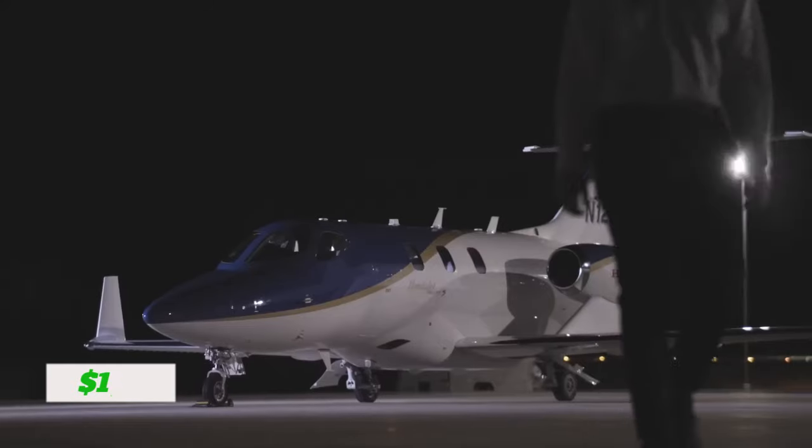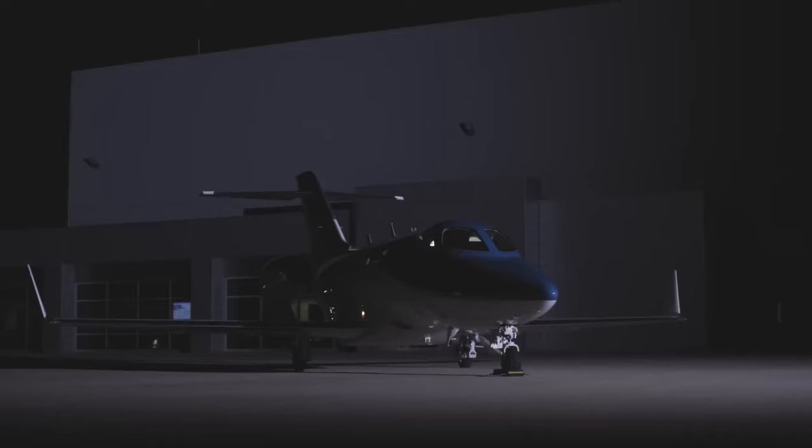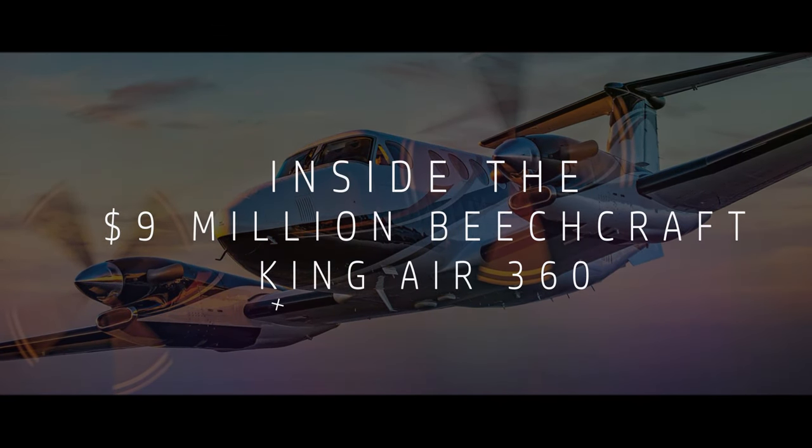When evaluating the cost of the Elite II, it's crucial to consider the value it brings. Ultimately, the cost reflects the innovation, engineering, and technology that have been invested in its design. If you want to know more about such amazing jets, click here to see inside the $9 million Beechcraft King Air 360.